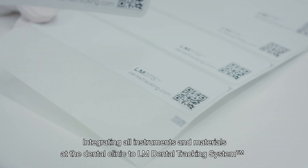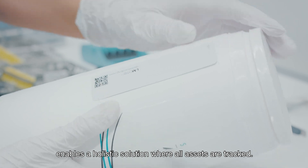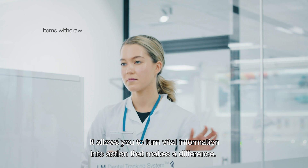Integrating all instruments and materials at the dental clinic to the LM Dental tracking system enables a holistic solution where all assets are tracked. It allows you to turn vital information into action that makes a difference.